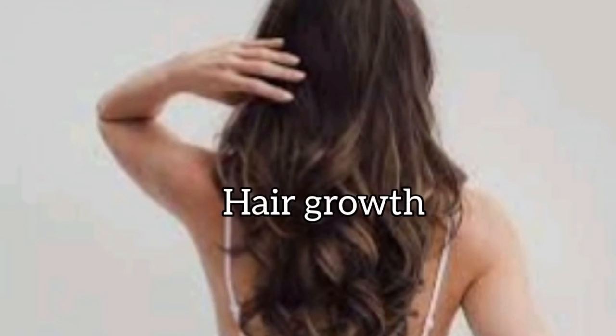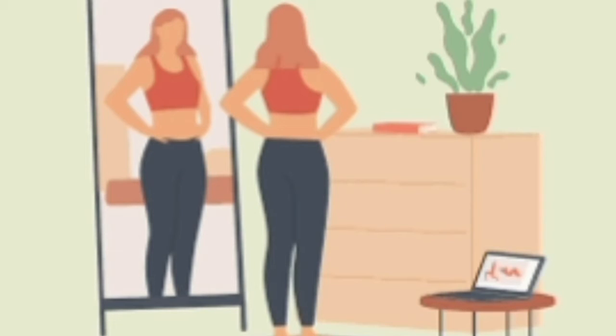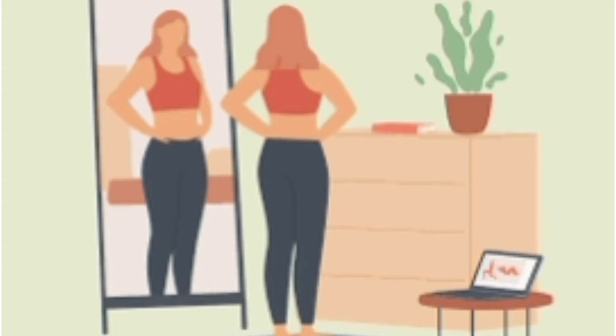Cinnamon essential oil is also used for hair growth. It has many health benefits as it can be used in a face mask, hair mask, or hair oil. Cinnamon powder is also great for your body and can be used for weight loss.